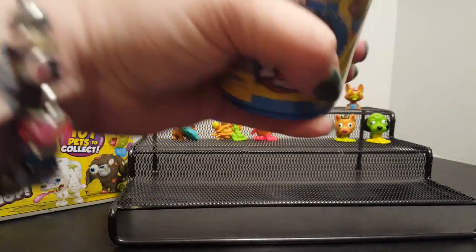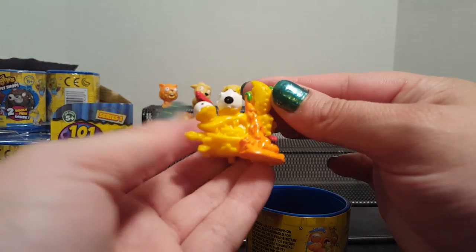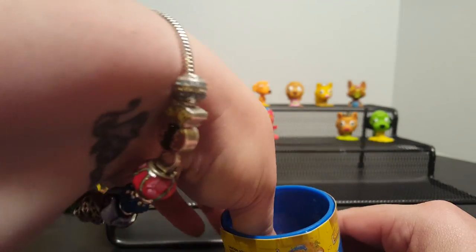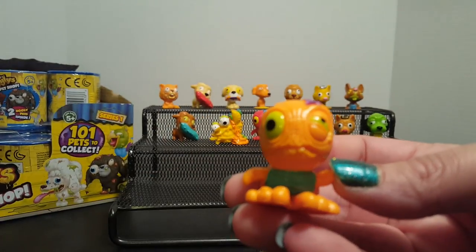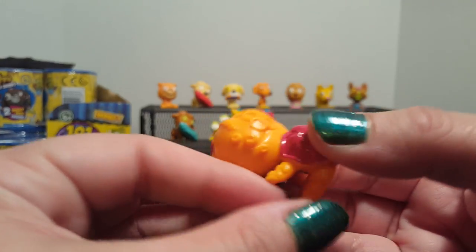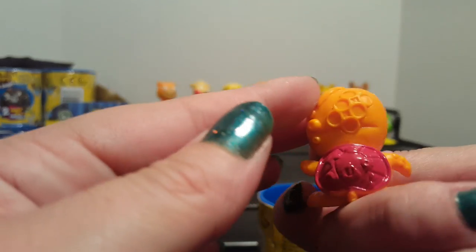I love the Corgi. And we have another Clawful Crab. Oh look at that — we got another Turtle and this is a color we do not have! He is a new one. His shell is red and his body's orange, and instead of a blue starfish he has a little purple one on his head. So neat.